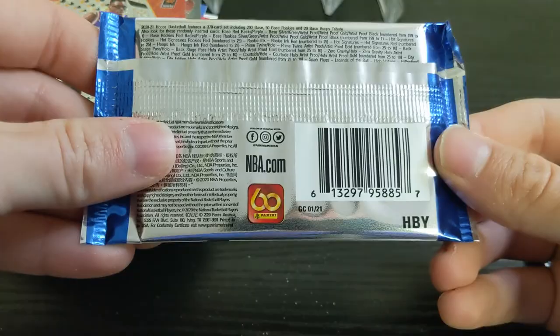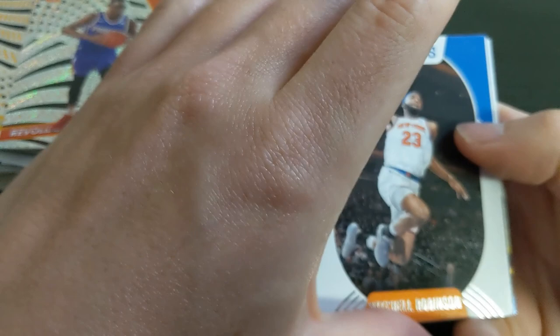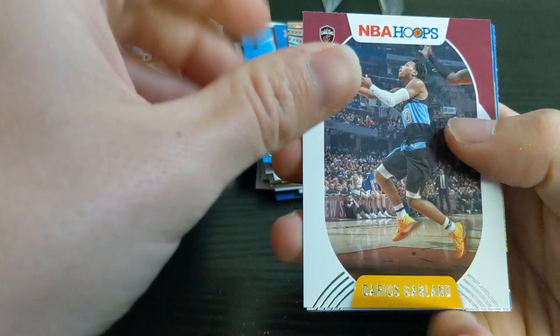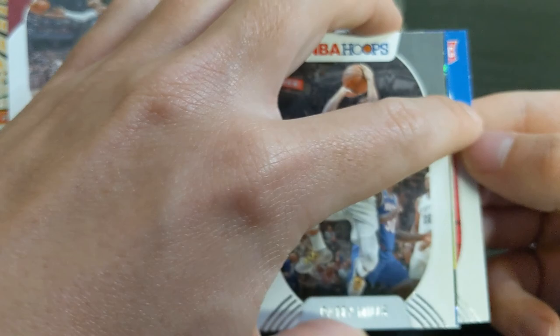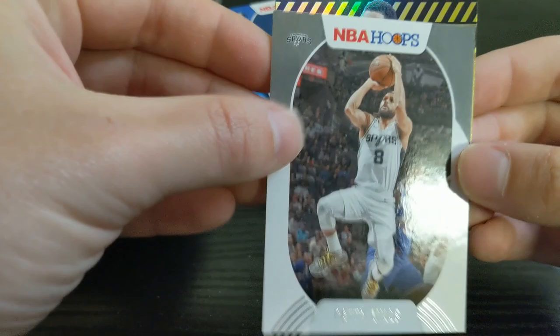Last pack: hobby pack of NBA Hoops. Hoops has come down a lot — I think it's below $300 now, but still probably $12 a pack. I see something shiny in there — I'd prefer a backwards card for an autograph, but I'll take a shiny card. We have Mitchell Robinson, Dwight Powell, Derek Favors, Darius Garland, Patty Mills. Looking at the rookies first: Killian Hayes — not bad — and Josh Green — not bad. Ben Simmons High Voltage. I mean, I would prefer LeBron or Luka, but I will take a Ben Simmons High Voltage.